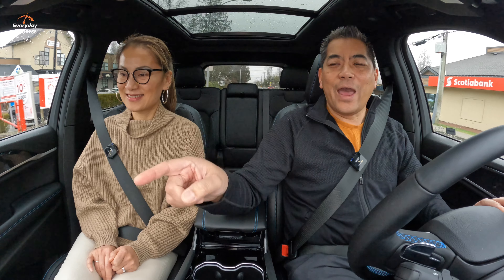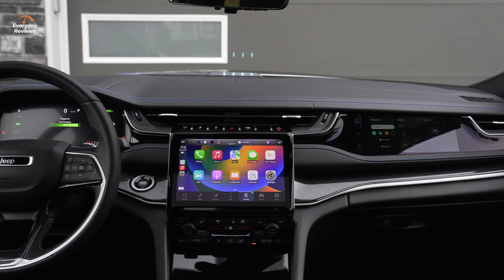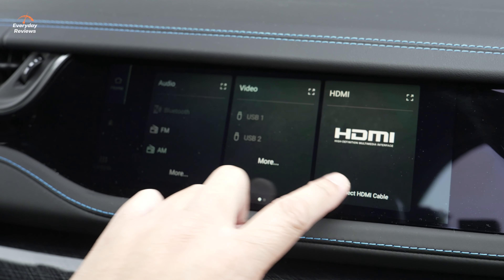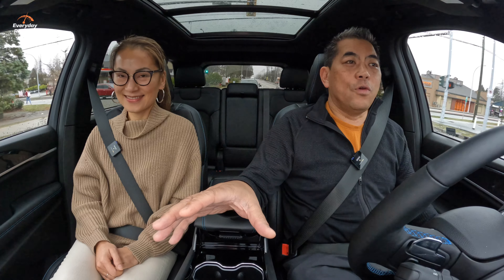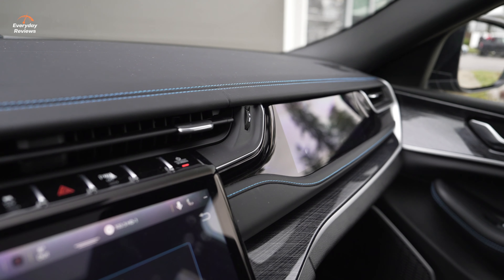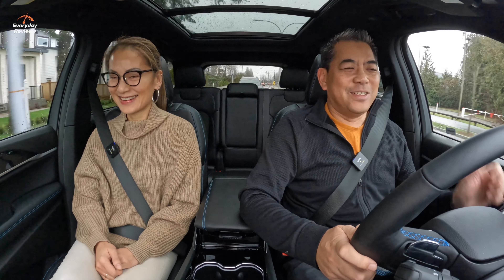Right there in front of you, you have a passenger screen. We saw this first in the Grand Wagoneer and also the Porsche Taycan. I can't see it from this angle — there's polarized glass. It's only for the passenger. You can control different things like the audio, or hook a source to it — like a Fire Stick via HDMI. If you want screens in the back, you can get them for about $2,600 for the rear seat entertainment package. With two kids, they would definitely fight to sit in the front, so we'd have to get that rear entertainment for sure.